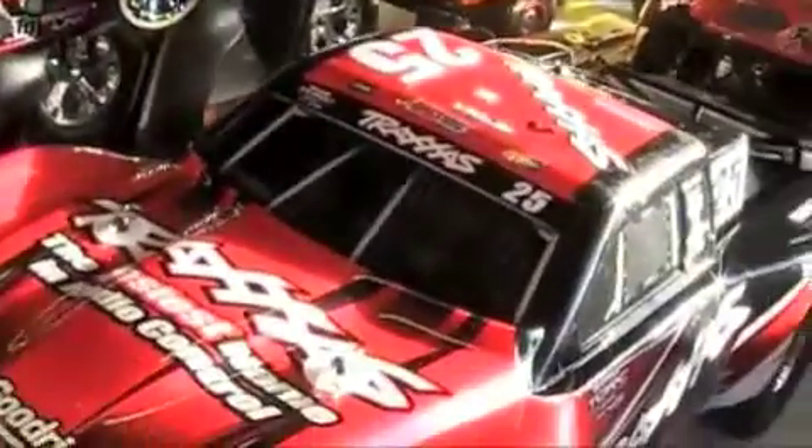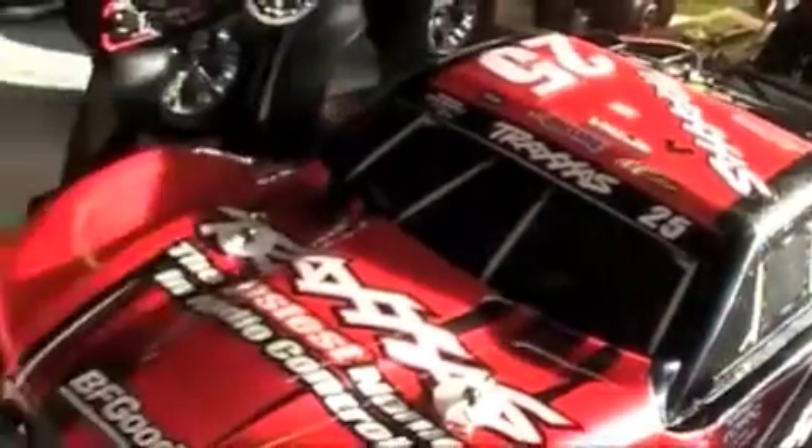Drake, tell me about your car. Well, this car right here I've owned for pretty much almost a month. This is its pretty much first time ever racing at Hobby Town. My favorite thing about this car is that all my cars are very unique.